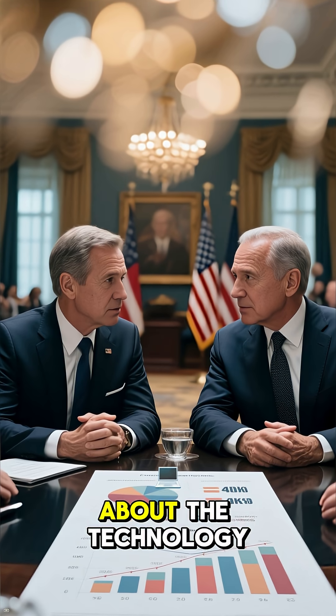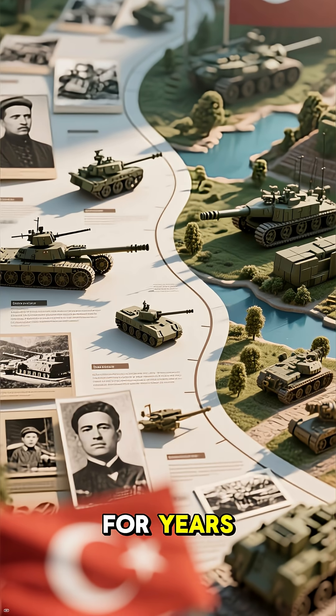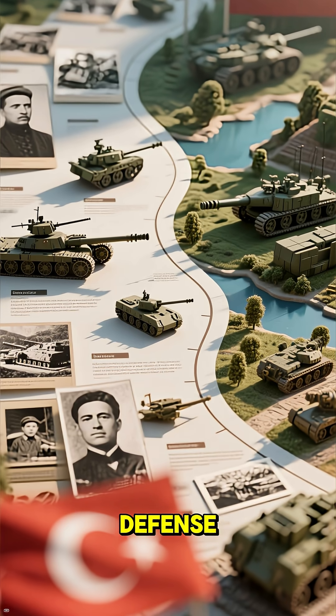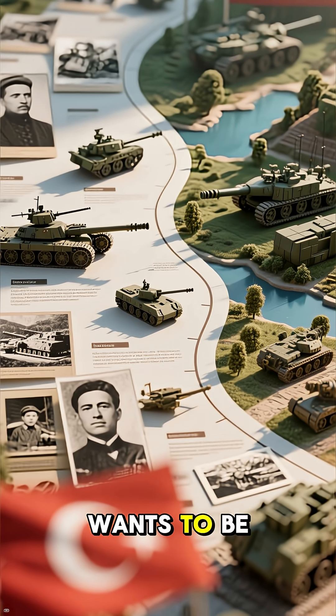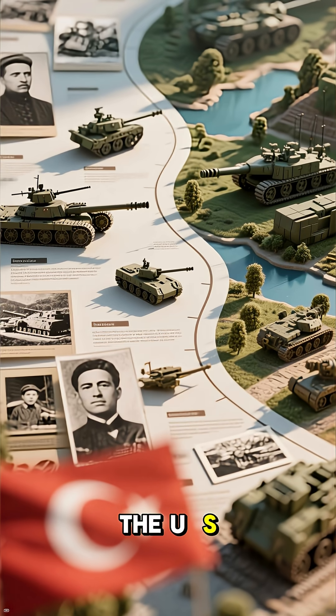And second, it's not just about the technology, it's also about the politics. For years, Turkey has been developing its own defense systems because it wants to be seen as a reliable partner and not just a sidekick to the U.S.